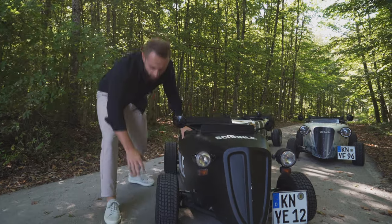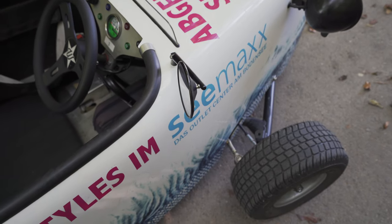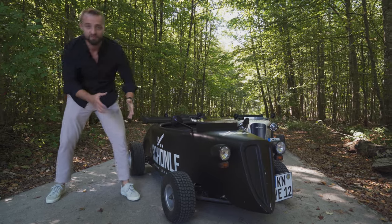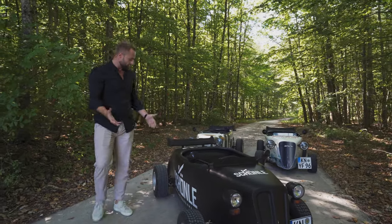Then we have road legal tires, of course, with knobs here so that the water can travel around them. There is no suspension, actually, and there are no disc brakes. So this is basically a go-kart, man. It's a go-kart.